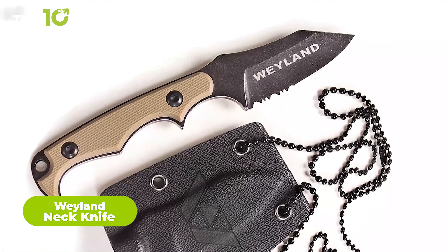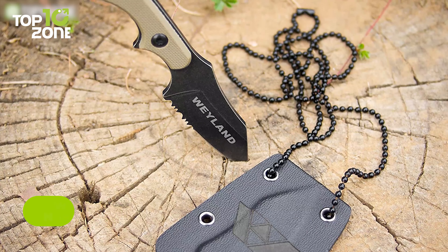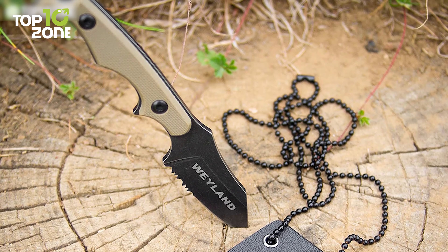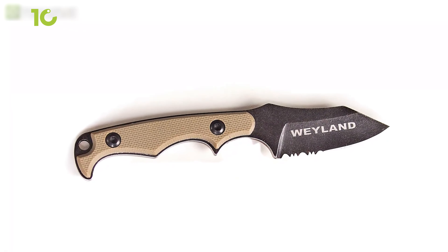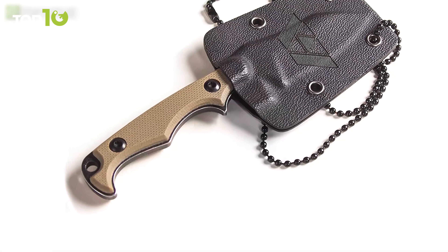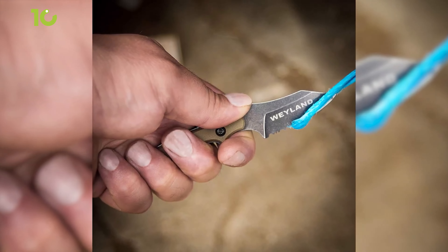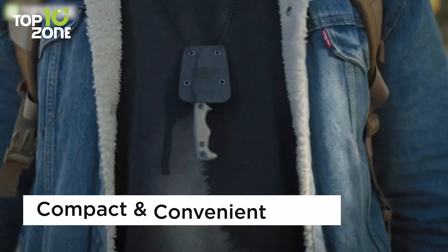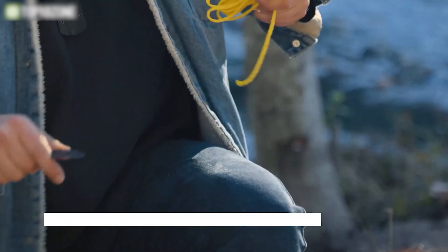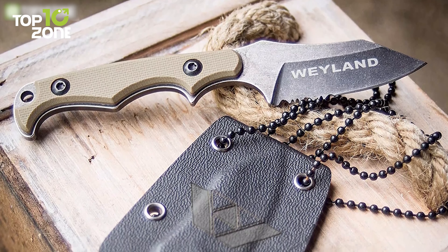Now we have the Weyland Neck Knife, which offers jaw-dropping performance despite its small size. The blade is made from premium D2 steel, ensuring that it's durable and able to hold a sharp edge over time. The drop-point blade design features a partially serrated edge, which makes it suitable for a variety of cutting tasks. The knife's handle is made from lightweight and corrosion-resistant G10 material, which provides a comfortable grip and excellent control. It's extremely compact and easy to carry thanks to the kydex sheath that can be worn around the neck or attached to a belt or back. Overall, the Weyland Neck Knife is an excellent choice for anyone in need of a reliable and versatile cutting tool for everyday carry or outdoor adventures.